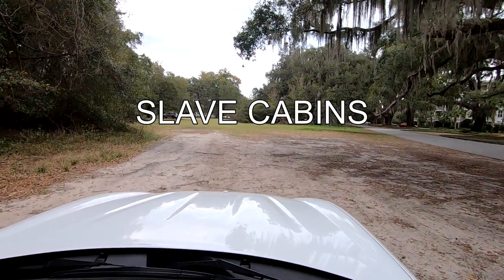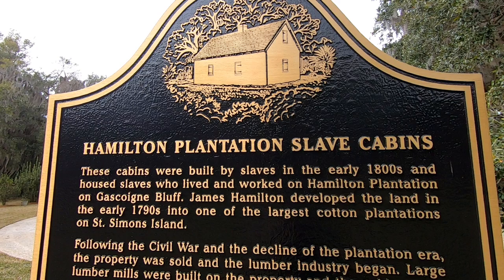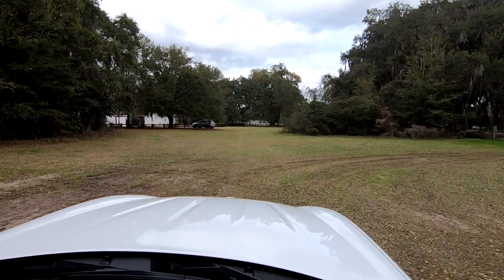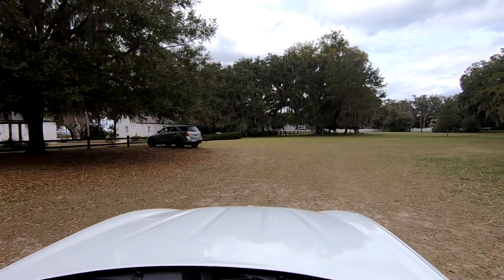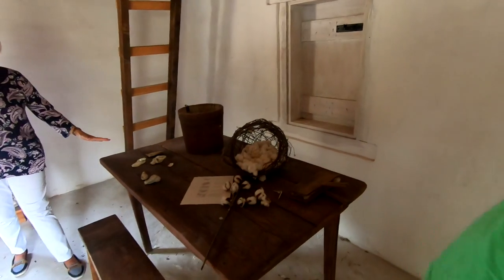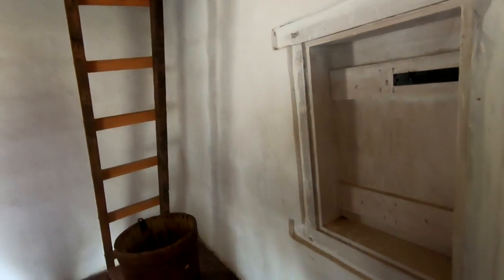Next we drove to the west side of the island to check out the Hamilton Plantation slave cabins. This land is owned by the local garden club, and we contacted them and they provided us with a tour — the link to the garden club is below. These slave cabins were part of the Hamilton Plantation, built in the late 1700s, and this was the largest cotton plantation on St. Simons Island. We took a very informative and interesting tour — many thanks to the garden club.